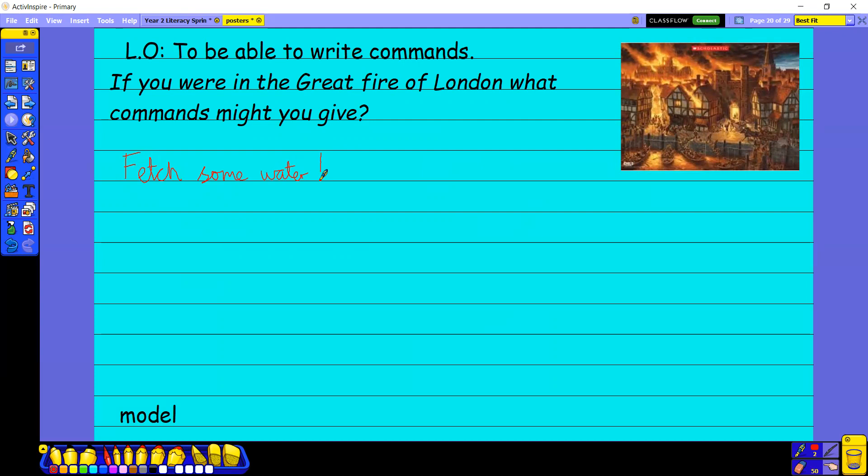We might also say 'Get out of the house!' — year two words, we need to make sure we're spelling that one right. I'm going to put an exclamation mark there because you don't just say 'get out of the house' calmly. And we might say 'Pour it on the house.' That might not need an exclamation mark — it might just be a command: 'Pour it on the house.'